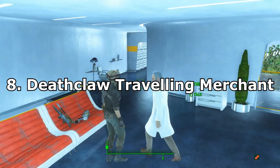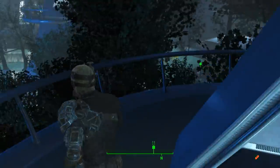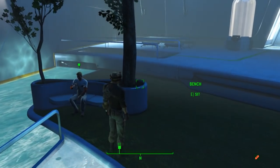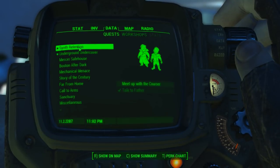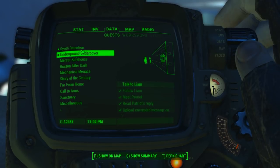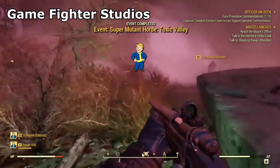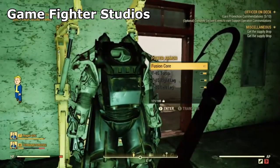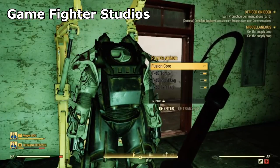Number 8: The Deathclaw Travelling Merchant. This one is one of the most mind-boggling and unique ones on this list. It involves the player encountering an intelligent, self-aware Deathclaw on the map, labelled as a Travelling Merchant. Now it's not 100% certain if this is due to a bug in the beta or if it's definitely an easter egg, but Gamefighter Studios explains it perfectly in this clip, discussing classic old-school Fallout 2 lore about intelligent, sentient Deathclaws.